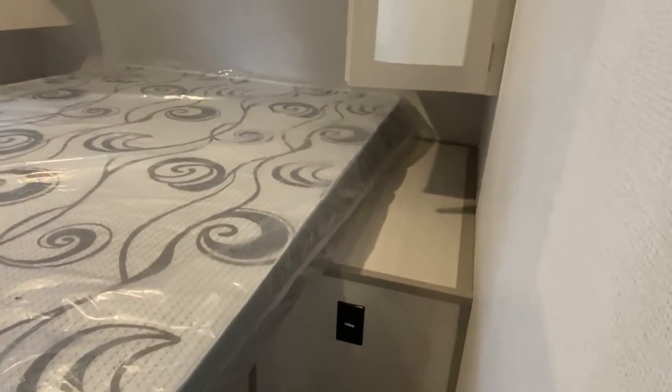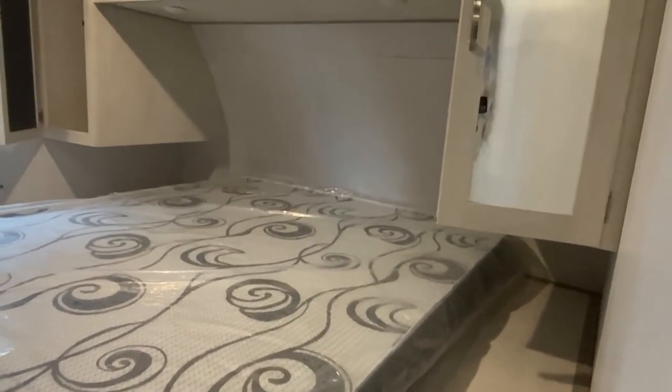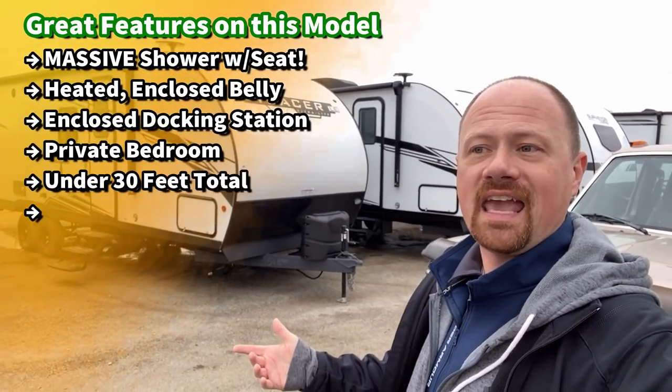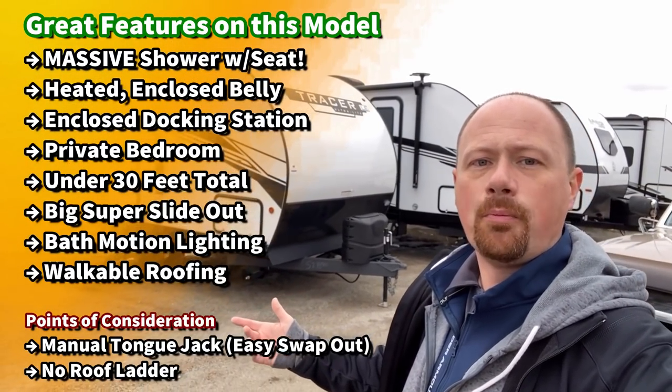Secondly, the colors are nice and light and bright, it has private sleeping for the bedroom — albeit with a camp queen bed. It's got its high points and its low points.